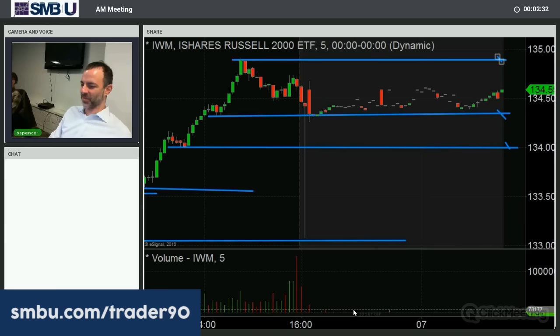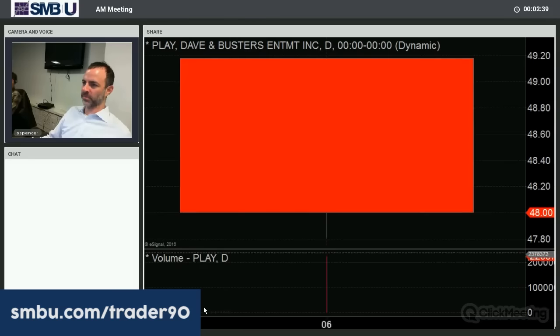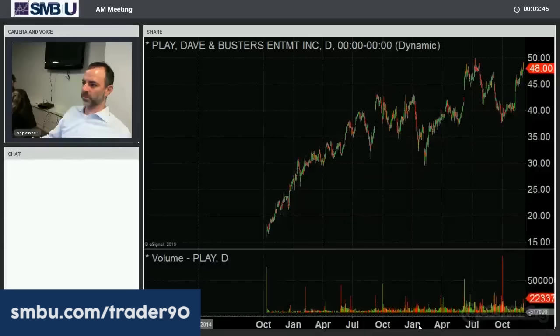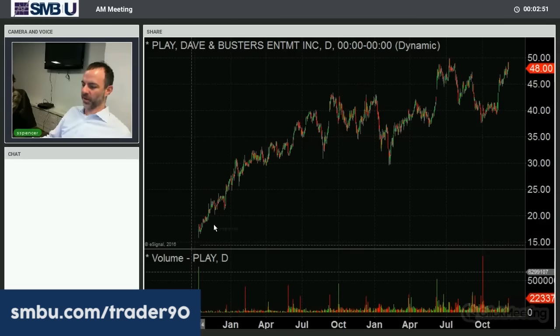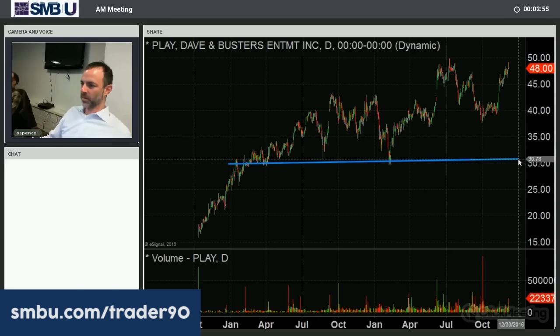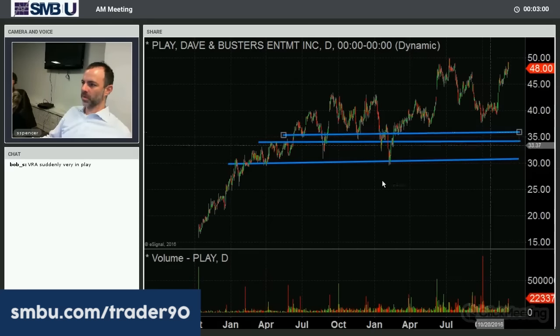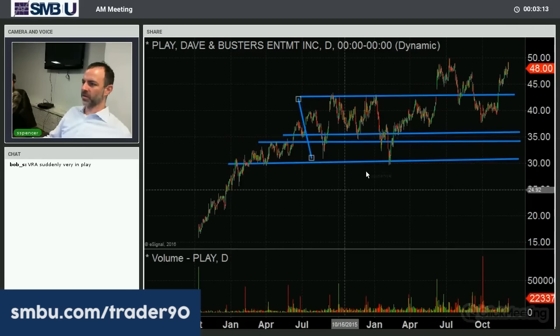A couple things in play this morning — no pun intended. The first one is PLAY, Dave and Buster's. It's up $6. Here's the daily chart on it. They IPO'd back in 2014, had a pretty nice run, and then we've got very wide consolidation since then. July of 2015, tried to break out about a year later.